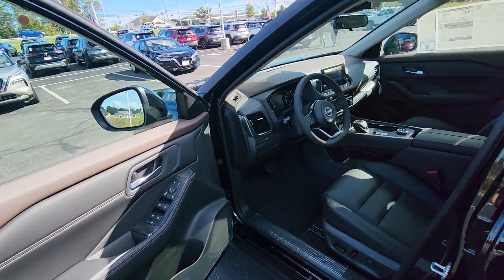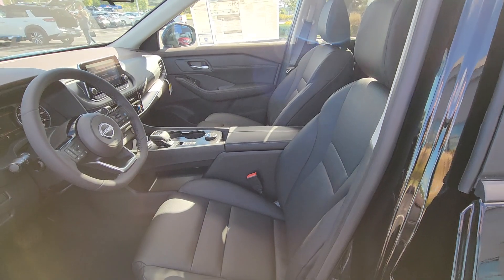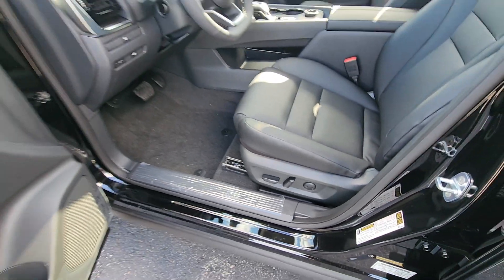We're going to pull you inside this beautiful Rogue. Quickly we'll take a look from the outside looking in — of course a powered driver's seat with lumbar support.